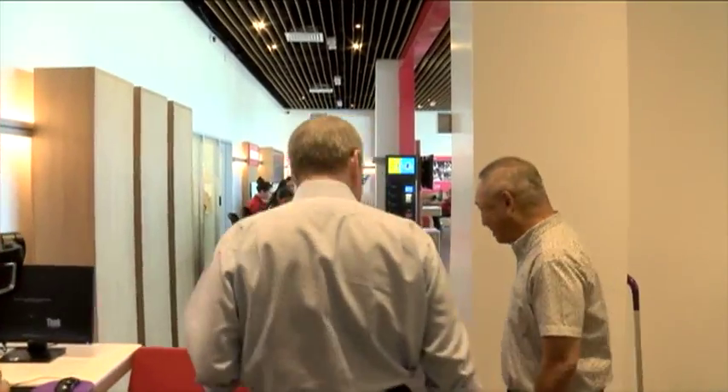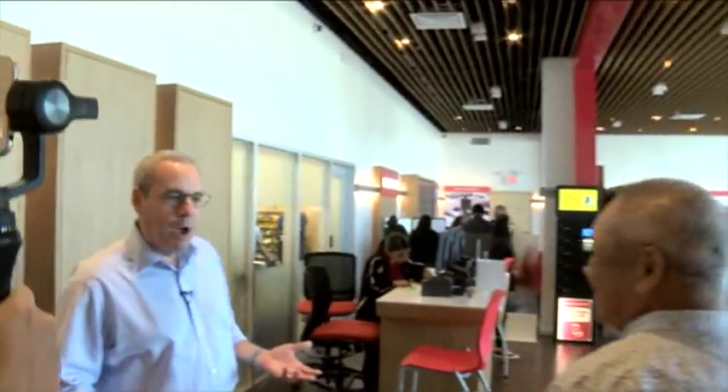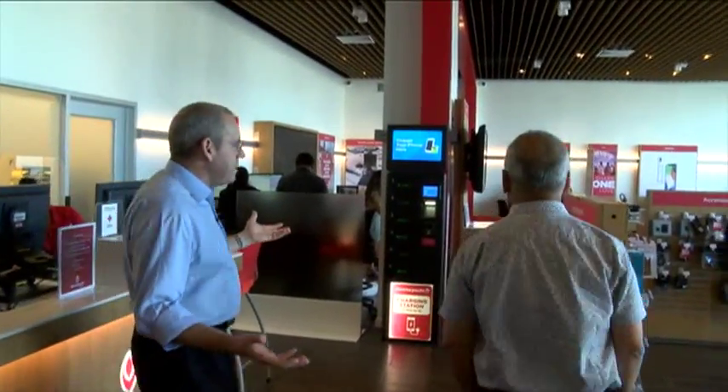This place is so filled with memories for everybody. When we first started to do this project, so many people approached me and said, wow, it's great that you're taking this iconic building and bringing it back to life. This is our flagship retail space.